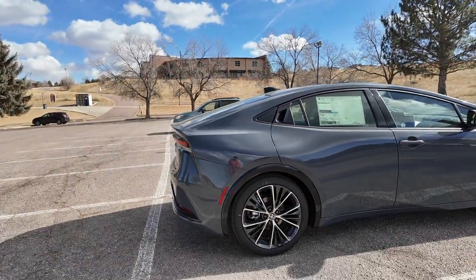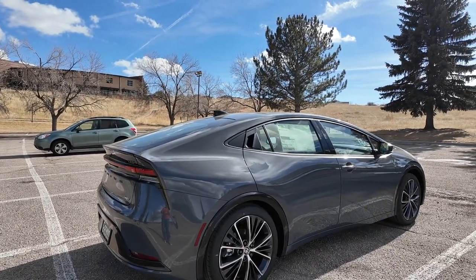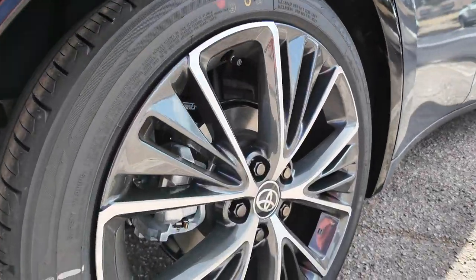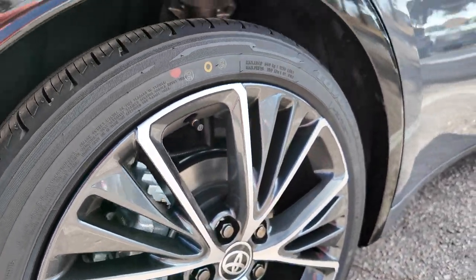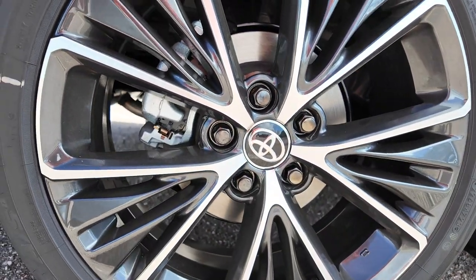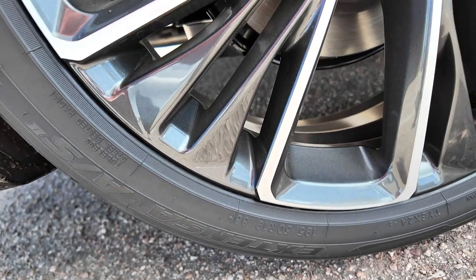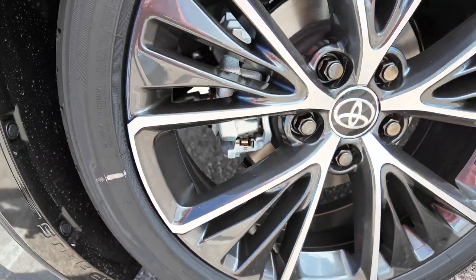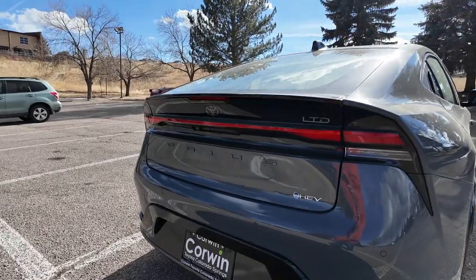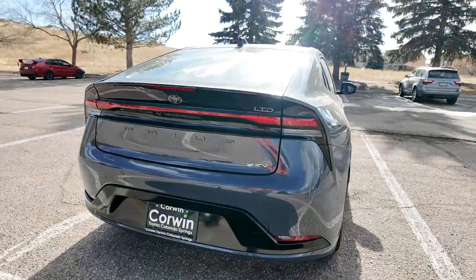I like the wheels on this thing - they've got a nice machined look with the inlays of machined finish and black, actually looks like a dark gray. The tire size is 195/50 R19 - not a super wide tire. It's got Toyota's new hybrid electric vehicle badge. Looks pretty cool.